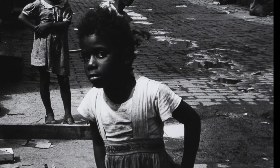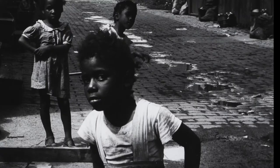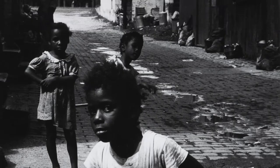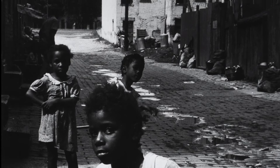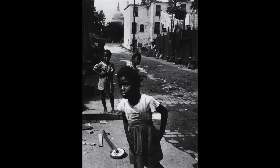Some of her work even challenged the notion of the American dream. In this work, Marianne combines two images and two realities. In the foreground, we see three black children standing in an alley surrounded by structures and disrepair. Just behind them, peering above the trees, is the US Capitol building, which we can interpret as a symbol of justice. What was Marianne communicating by juxtaposing these two concepts?